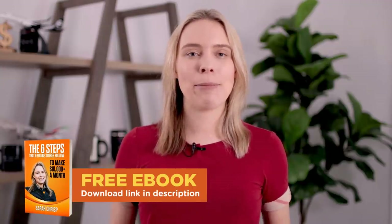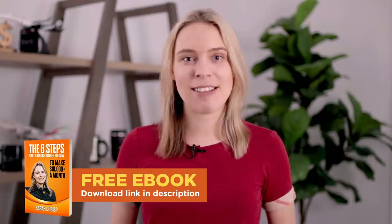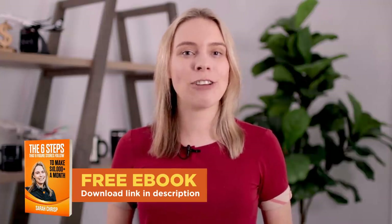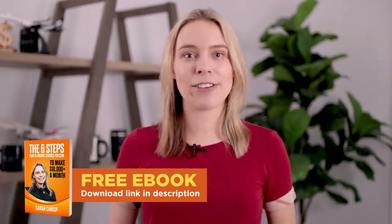So that's it. How many points did you win? Let me know in the video description below. And again, if you would like to learn even more about print-on-demand, then you should be sure to download our free ebook — 'The Six Steps That Six Figure Online Stores Follow To Make Over $10,000 a Month'. You will find a link to download that ebook in the video description below.